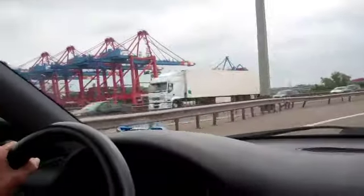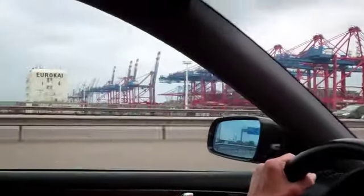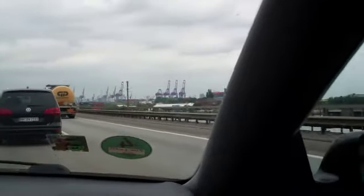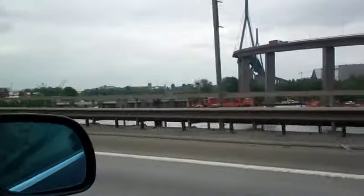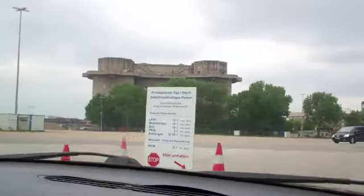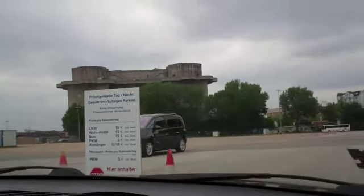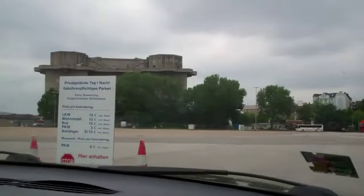This is the port of Hamburg. The container terminal is simple. That's a bunker — it had the artillery on top of it, and it survived the bombing.